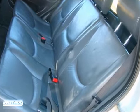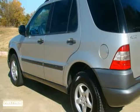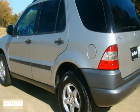This two-owner local new car trade has a clear title and is certified by Carfax. It's priced to sell quickly, so don't wait.